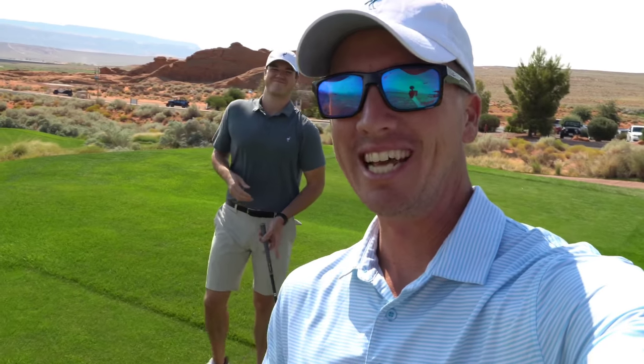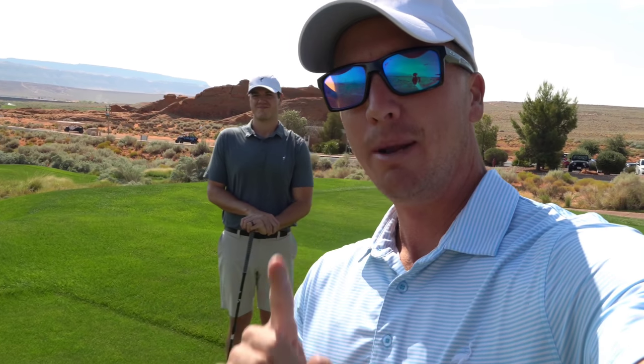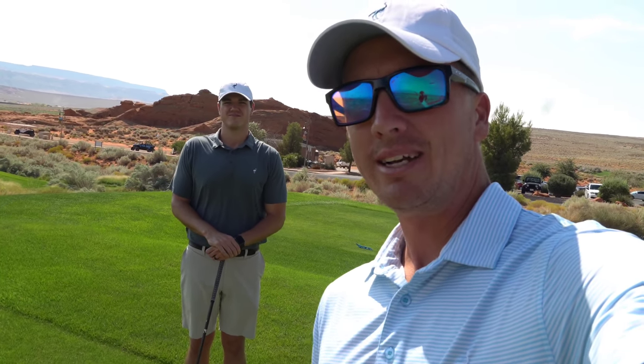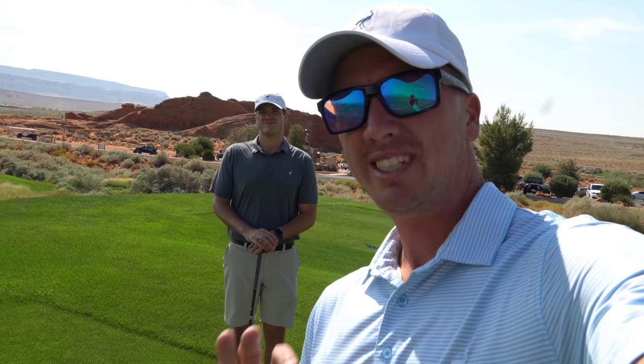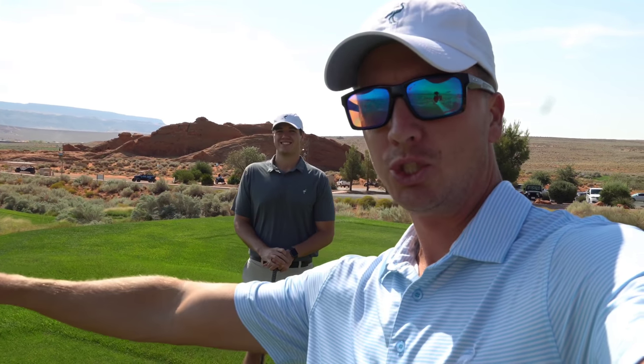What is up y'all, hope y'all having a great day. This course vlog today is gonna be special - it's gonna be the front nine at Sand Hollow in Hurricane, Utah. This course is epic. We've got Andrew here coming along for this course vlog. We'll be doing the back nine in part two in the next video. This course tipped out is 7,315 yards - heading straight to hole one.